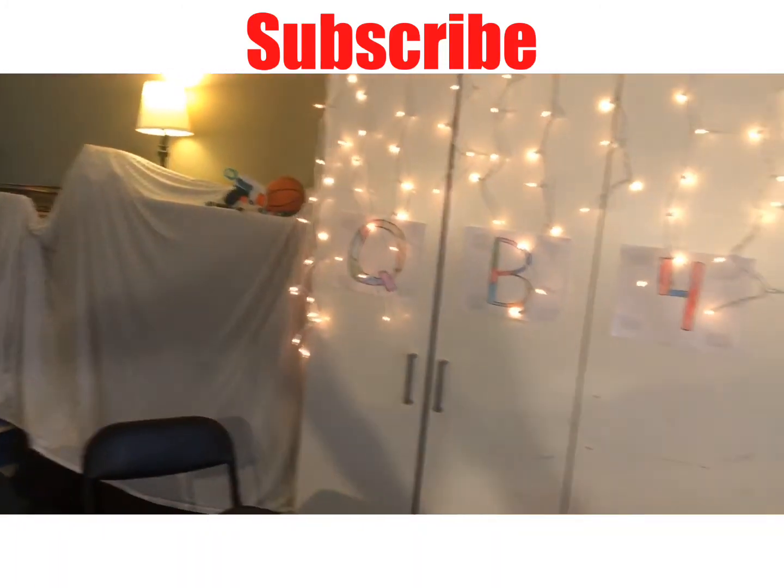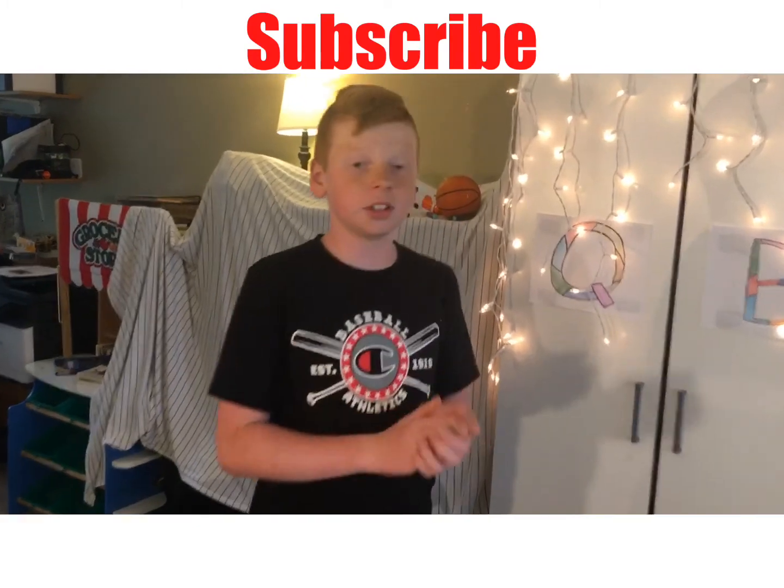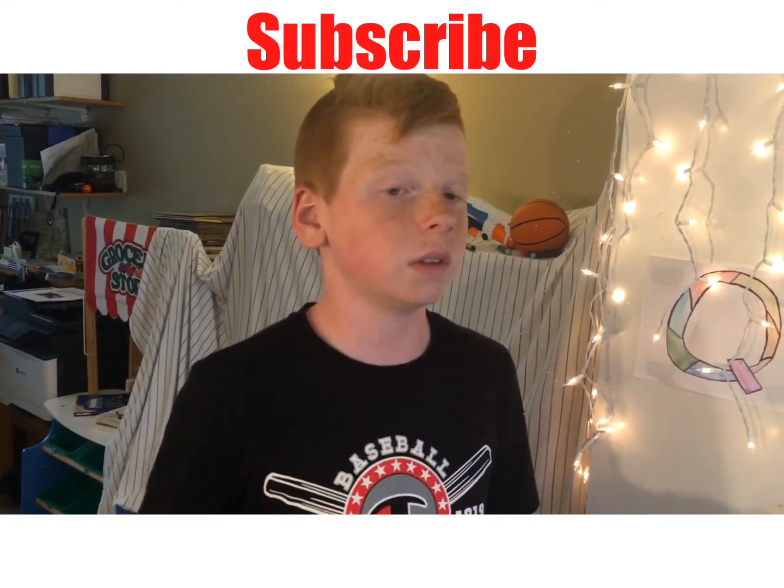So yeah, this is the set. Make sure you guys subscribe, like, and comment, and we'll see you in the next video.